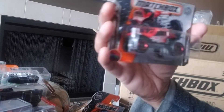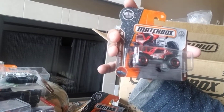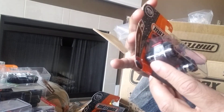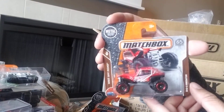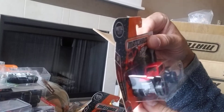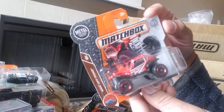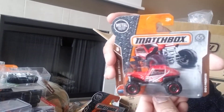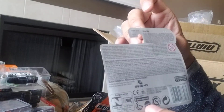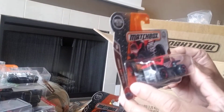Next we have a vehicle that doesn't necessarily appeal to me — it's the Geo Predator. It's part of the MBX Off-Road series, number 12 of 20 at the front. It's an unusual looking vehicle — it'd be cool to have one in real life, looks like something you could have a lot of fun in. It's 103 of 125 — cool colors, I like the combination of the red with the red rims.